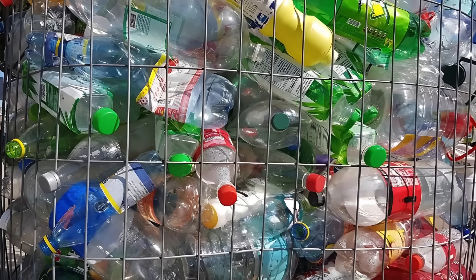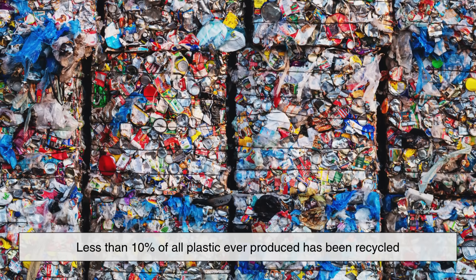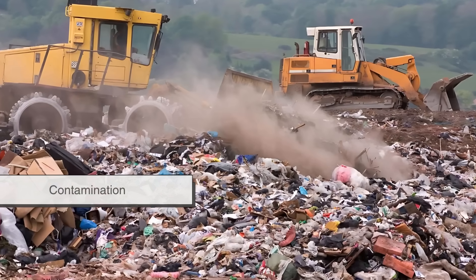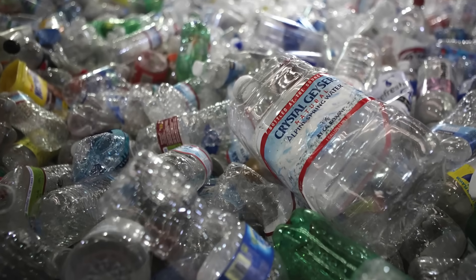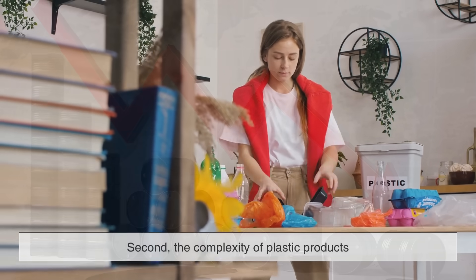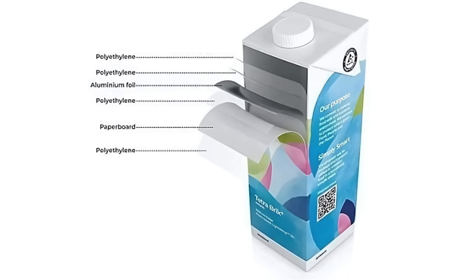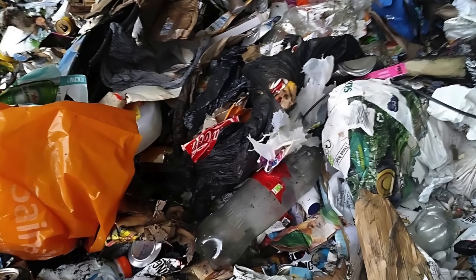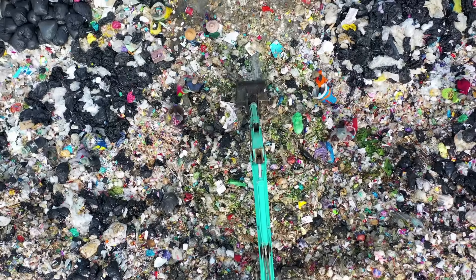Despite its potential, plastic recycling faces serious challenges. First, global recycling rates are still low — less than 10% of all plastic ever produced has been recycled. Much of this is due to poor infrastructure, contamination, and economic factors. It's often cheaper to make new plastic from fossil fuels than to recycle old plastic, especially when oil prices are low. Second, the complexity of plastic products like multi-layer packaging or plastic blended with other materials makes them difficult to recycle. And third, consumer confusion about what is and isn't recyclable leads to contamination in the recycling stream, which can ruin entire batches. Even with the best systems in place, plastic recycling alone cannot solve the plastic pollution problem.